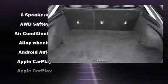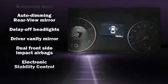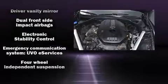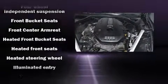Kia ensures the safety and security of its passengers with equipment such as front and side impact airbags, anti-whiplash front head restraints, and four-wheel disc brakes with ABS.